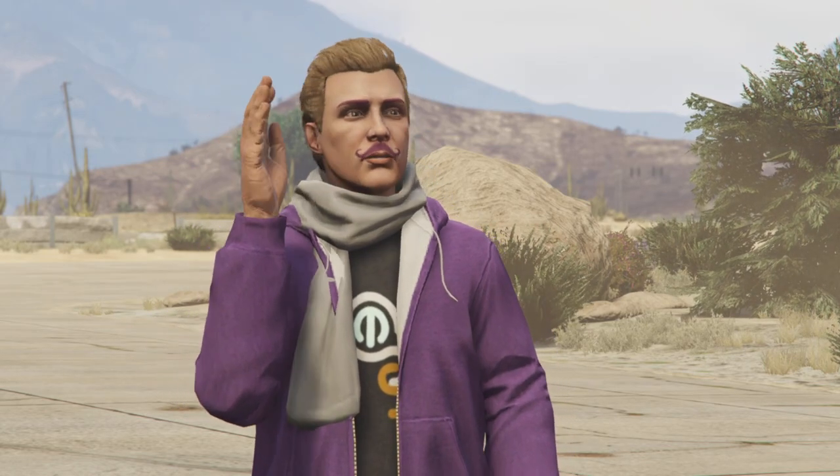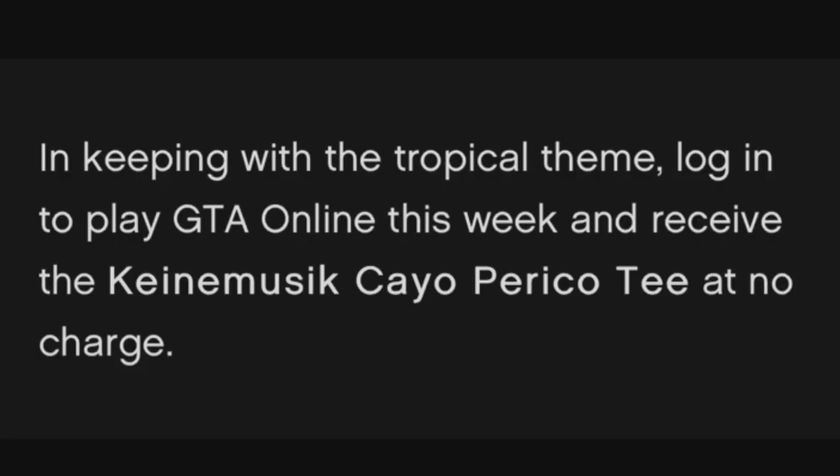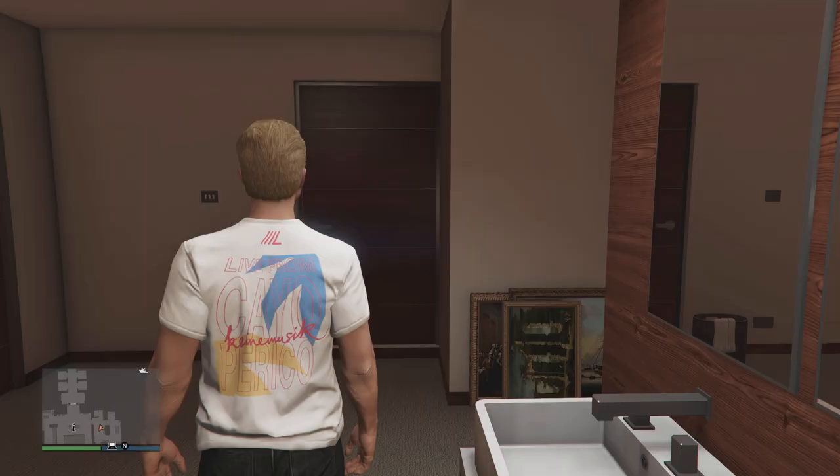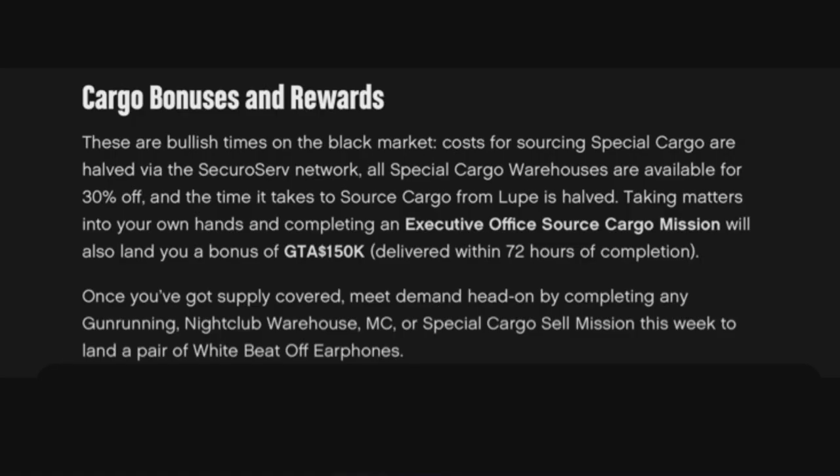Hello everybody, in this video I'm going to show you how you can get three clothing items this week in GTA Online. The first thing you can get is the Kinemusic KO Perico Tee. This is what it looks like from the front and this is what it looks like from the back. All you need to do to get this is log into GTA Online sometime this week.